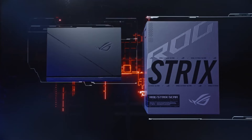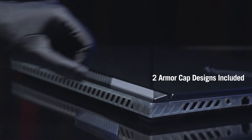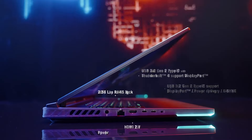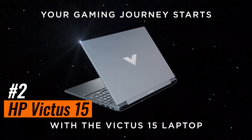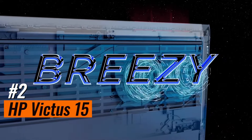If raw power and outright luxury are your only concerns, feel free to give this a full five stars. But we feel the weight, fan noise, and cost of the ASUS ROG Strix Scar 18 2023 might be a little more than most folks can stomach. Number 2: HP Victus 15 — great value with Nvidia RTX graphics.